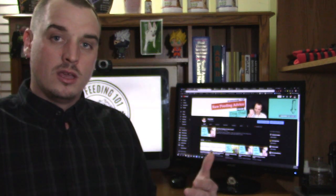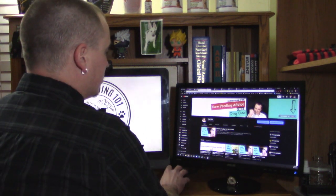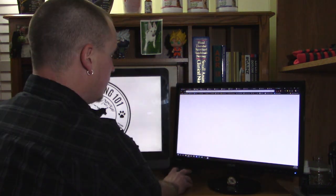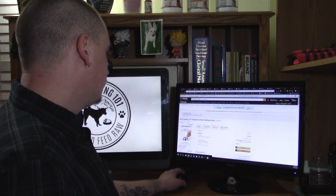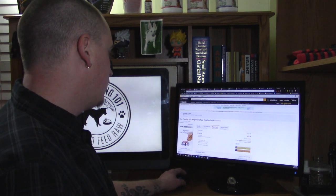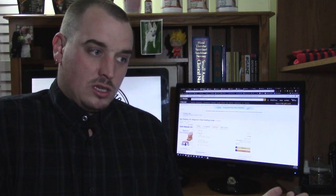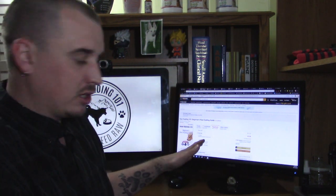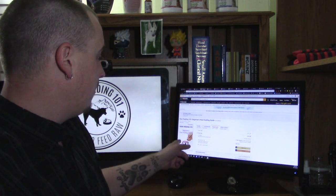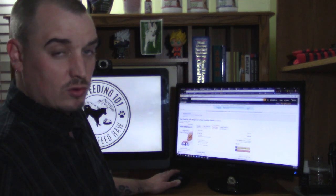Now let's move on to the next option — and we're going from free to most expensive. Your next option is going to be books. Not necessarily just on Amazon — you can get them from Barnes and Noble, Apple Books, all kinds of different places. There is no shortage of options as far as raw feeding books go. I have one out right now: Raw Feeding 101, Beginner's Raw Feeding Guide.